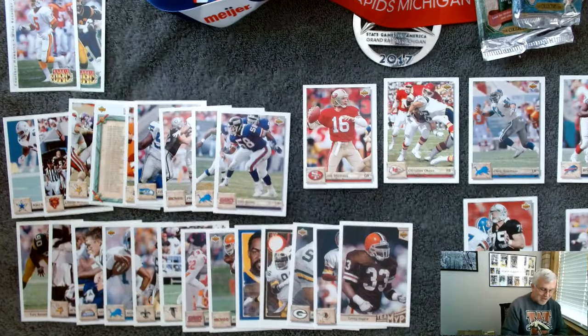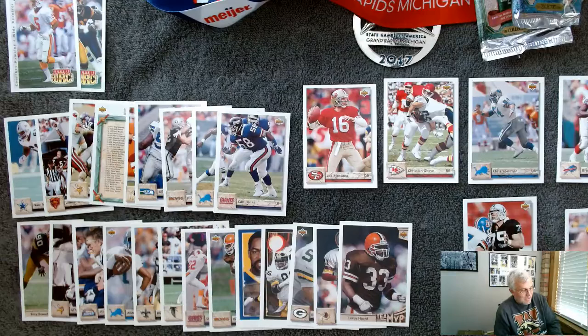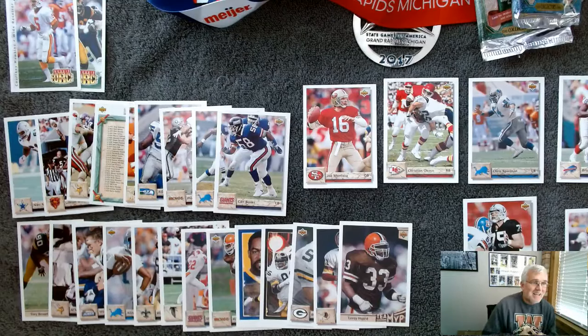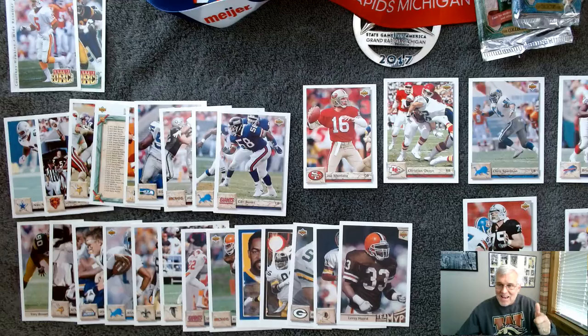Howie Long, Jackie Slater, Bruce Smith, Carl Banks, Christian Okoye, Spielman, Montana — 1992 Upper Deck Football. That is what you call a fun day. I'll talk to you guys later.